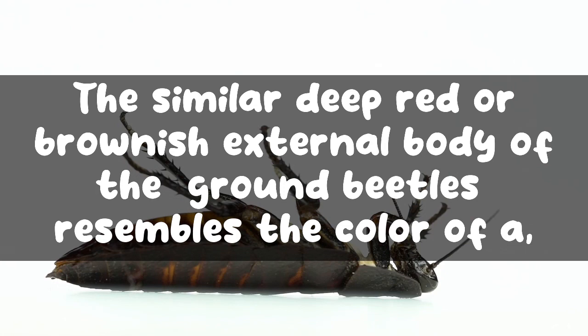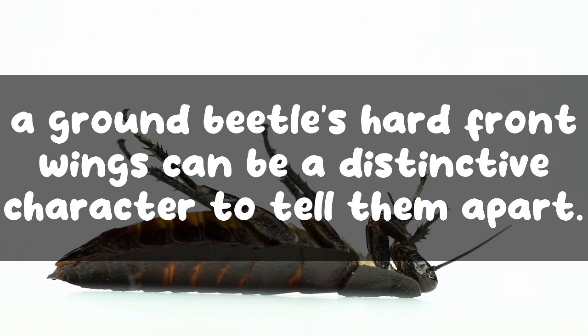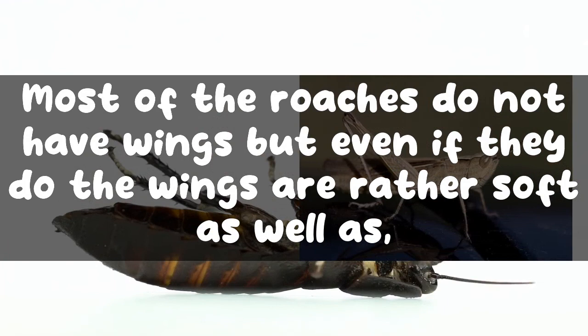Ground beetle — the similar deep red or brownish external body of the ground beetles resembles the color of a cockroach's exoskeleton, making it hard to tell them apart. However, a ground beetle's hard front wings can be a distinctive character to tell them apart. Most roaches do not have wings, but even if they do, the wings are rather soft and leathery.